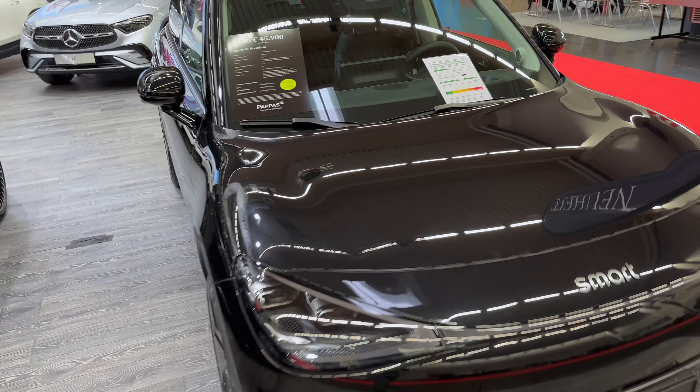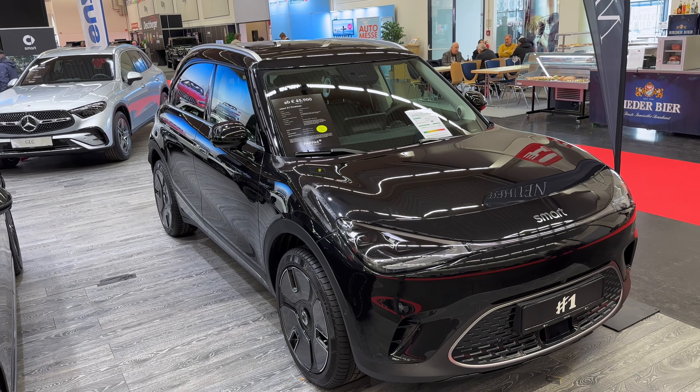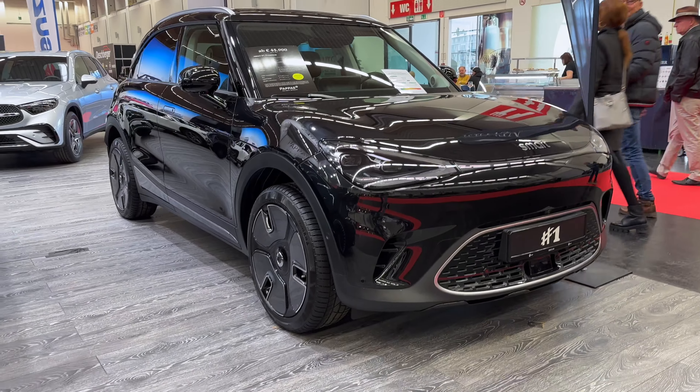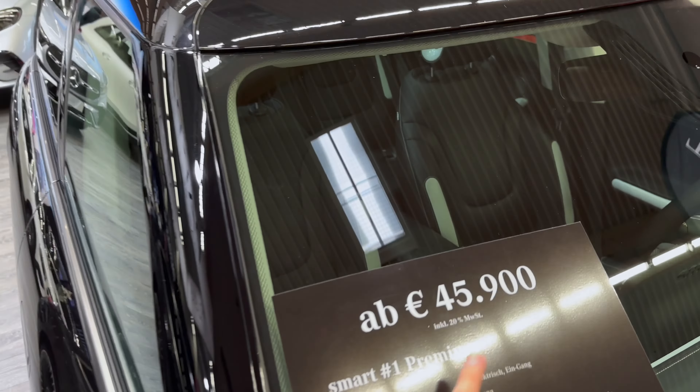It closes perfectly. Once again look at it with the lights off. Let's check the price tag — you can already see 45,900 euros.